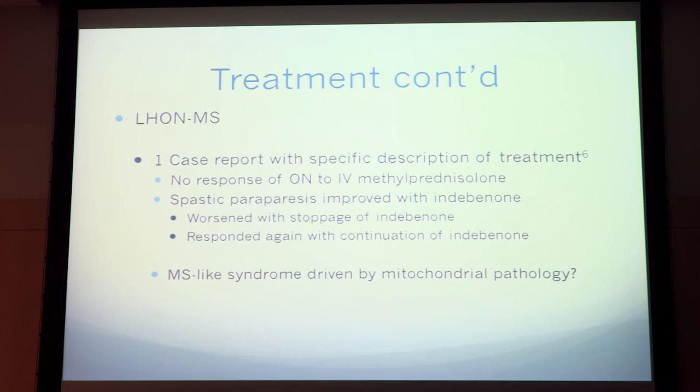For the combination, because there's still a question of whether it exists as a distinct entity, there's only one case report describing treatment specifically for this. In that patient who had optic neuropathy, she didn't respond to IVIG for long, but she did have spastic paraparesis — more of a multiple sclerosis symptom — which improved with idebenone, worsened without it, and improved again when restarted. This raises the question: is this an MS-like syndrome driven by mitochondrial dysfunction?